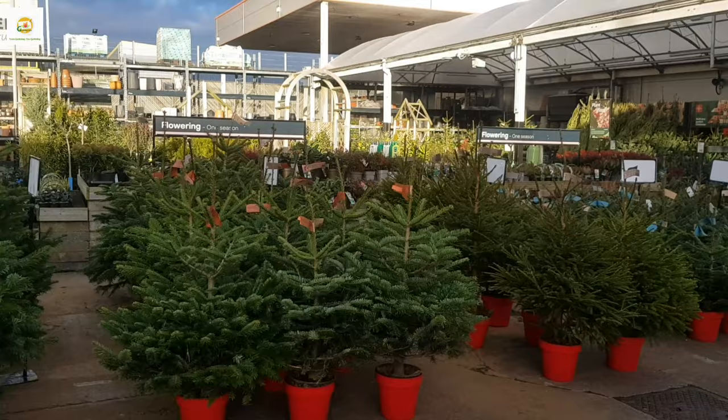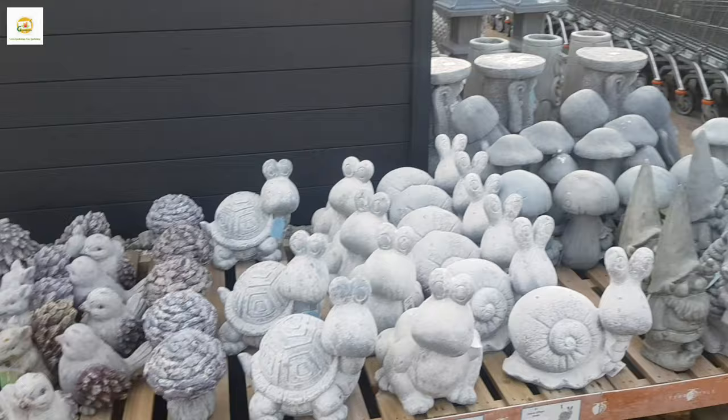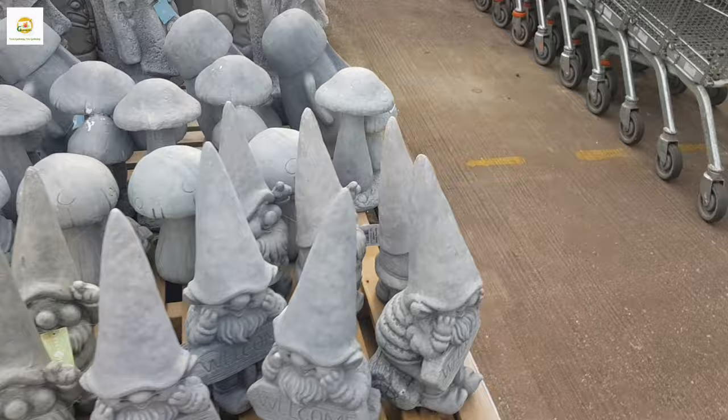You can see they have got a whole lot of Christmas trees — they are selling them these days. There are loads of sheds, garden ornaments and garden furniture still available. So there is lots going on in the garden center.